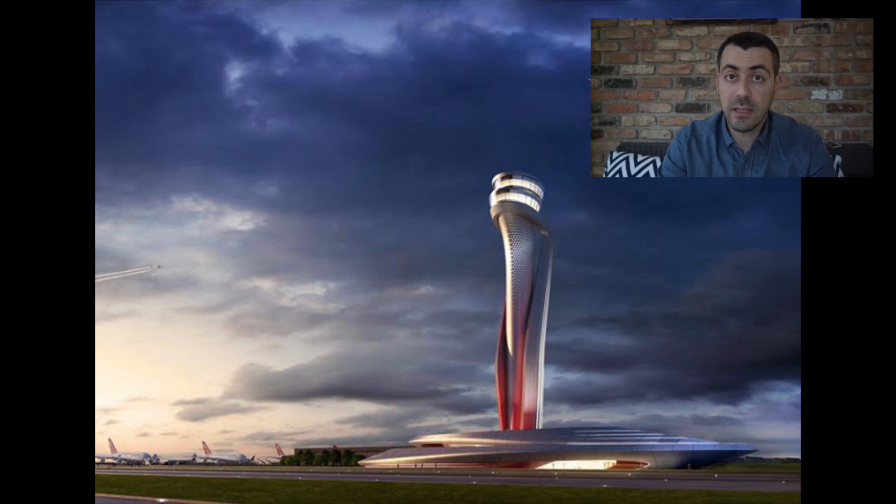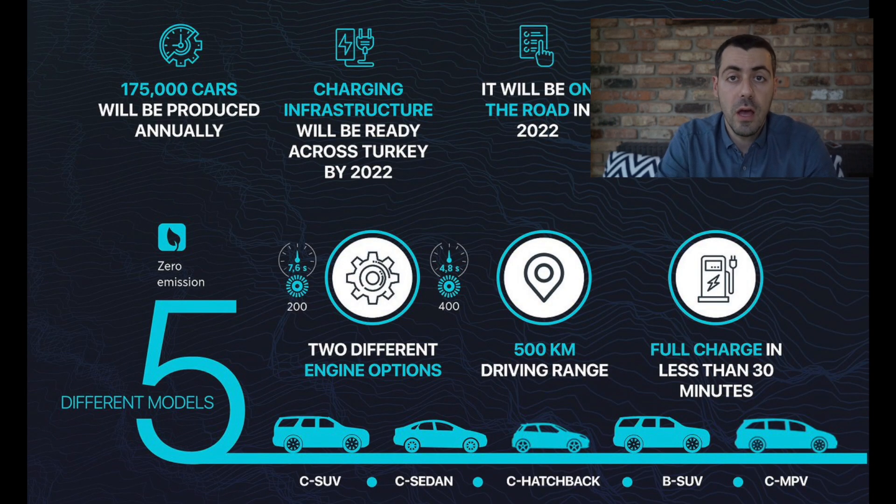Now let's get to the specs. There will be two engine types and two trim levels. The first will have a single motor in the back providing 200 horsepower. The second will be a true all-wheel drive dual-motor version — like a Tesla D — with one motor in the back and one in the front, generating 400 horsepower.